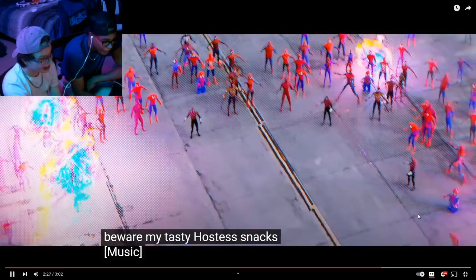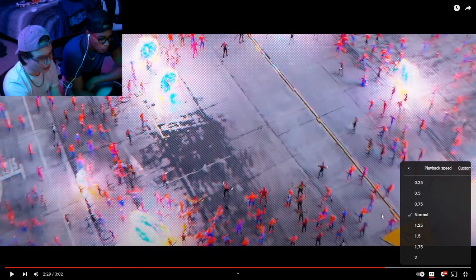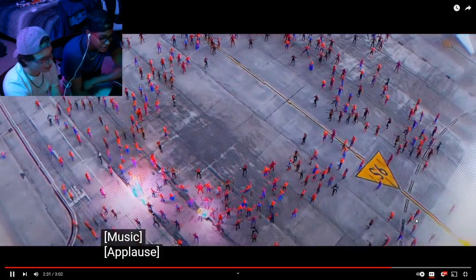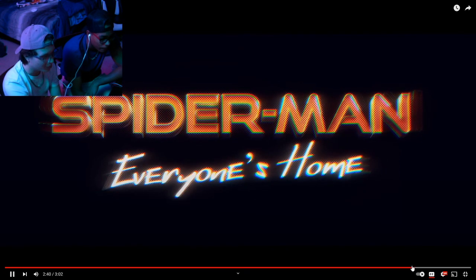That was sick. The Stormtrooper one at the end. And then they did this wide render shot with all of them standing together.